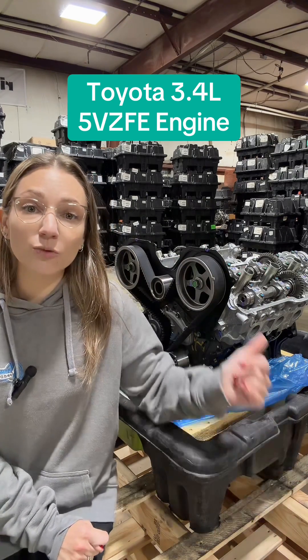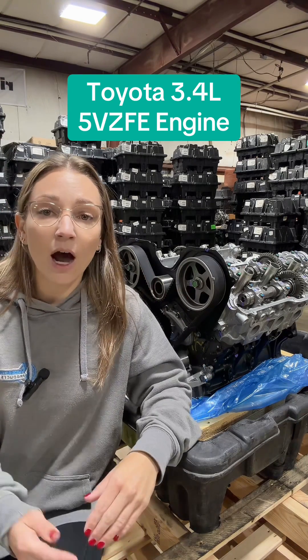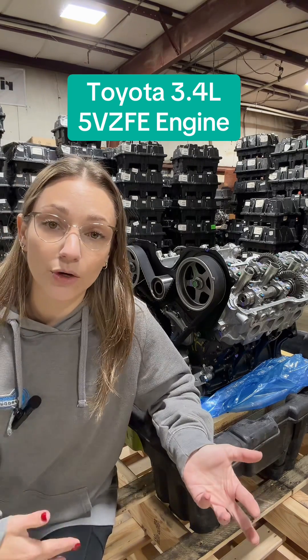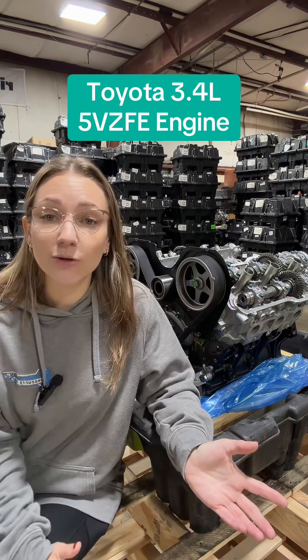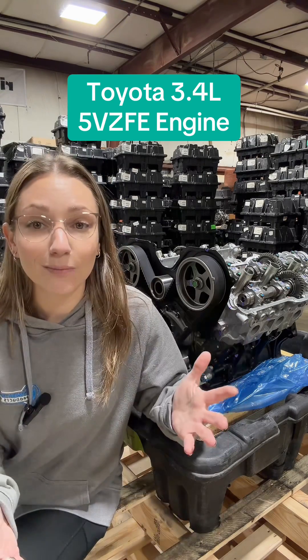The other thing to pay attention to with this unit is that there are two options: the engine with the water outlet for the water cooler, and without the water outlet for the water cooler. Generally speaking, this is based on whether or not you have a four-wheel drive vehicle, but there are always nuances, so be sure to confirm which one you need before ordering.